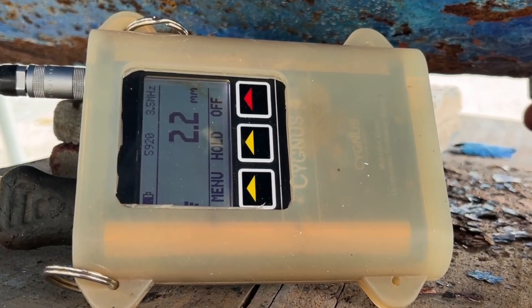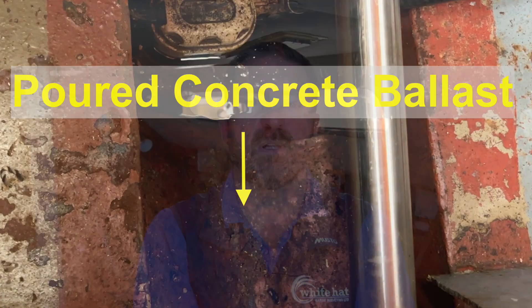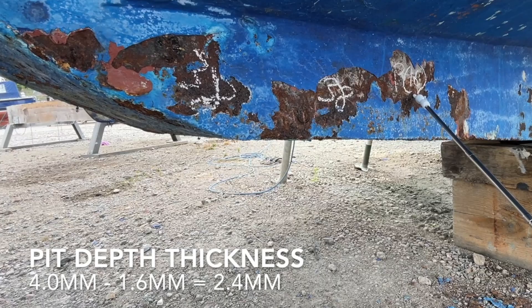So a quick recap on the survey first. I found thin steel with ultrasonic readings well below 3mm in several places, and this was worse along the keel which was partly filled internally with poured concrete ballast — never a good friend of steel. We also found pits over 1.5mm deep in the 4mm plate.